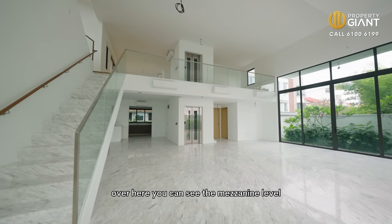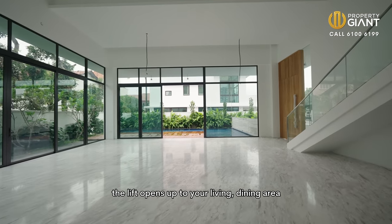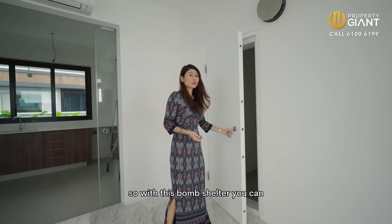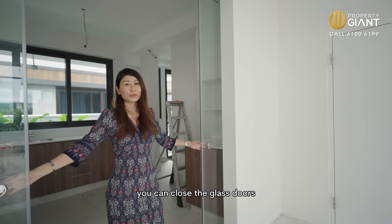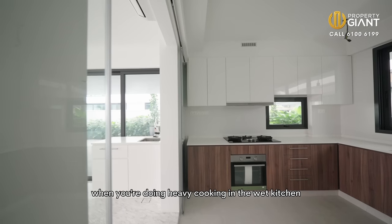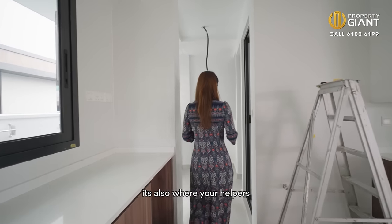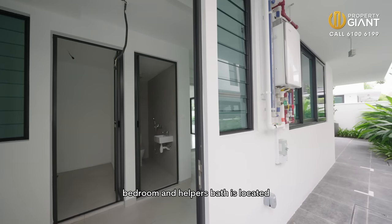Over here you can see the mezzanine level. The lift opens up to your living and dining area. On the ground level there is a bomb shelter which is adjacent to the dry kitchen. With this bomb shelter, you can always use it as a dry store or to declutter your house, keeping all your stuff inside. You can close the glass doors when you are doing heavy cooking in the wet kitchen. It comes fully equipped with a gas hob, hood, and oven. And this is the yard area.